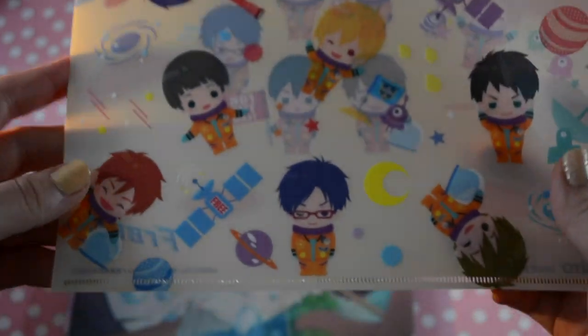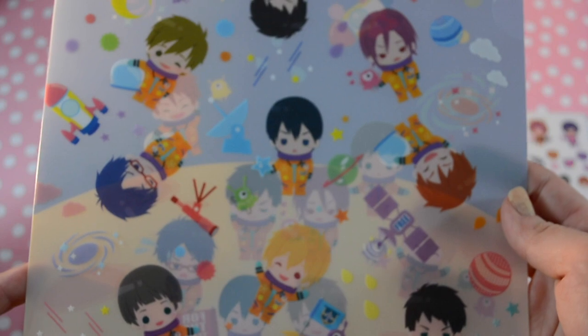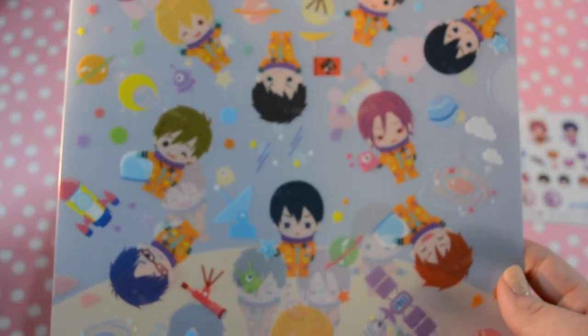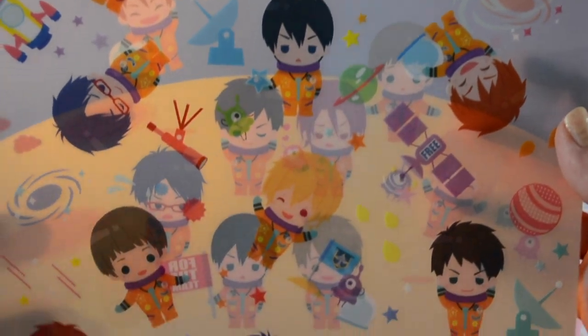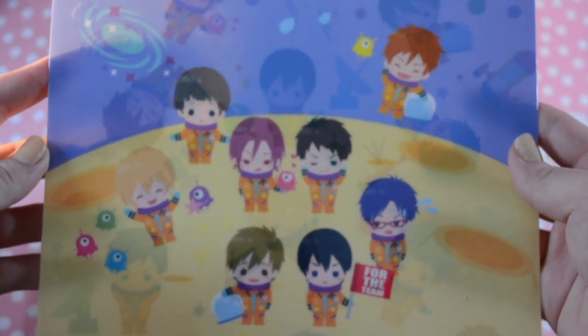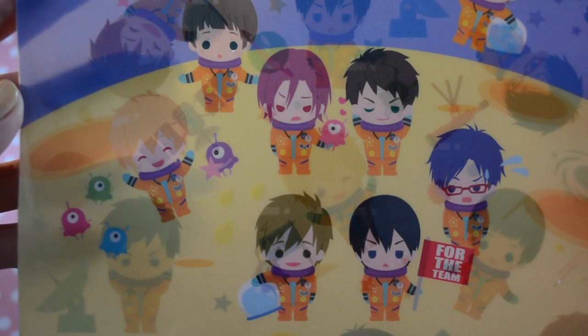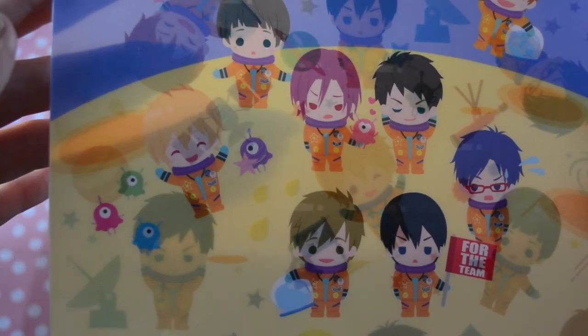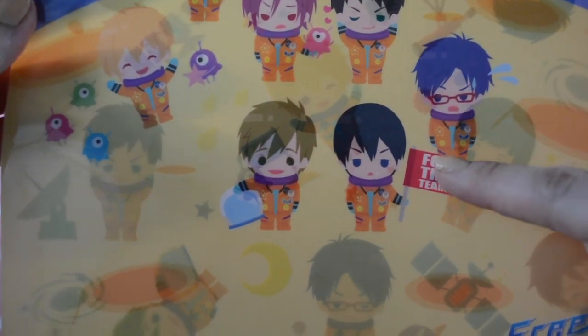This one's one of my favorites — it's a space theme. They're all astronauts. It has both Iwatobi and Samezuka on the front, and on the back they're all together again, having landed on the moon. Rin's expression is like 'what am I supposed to do with this alien who's in love with me,' and Nagisa's having a little alien party while Haru holds a flag that says 'for the team.'